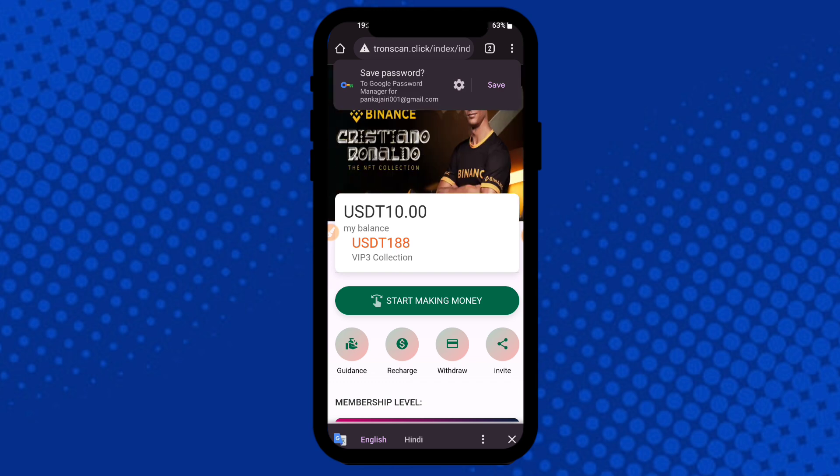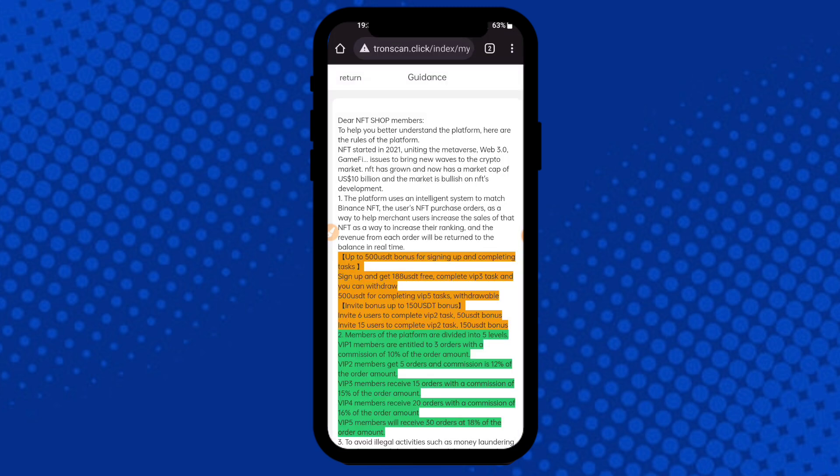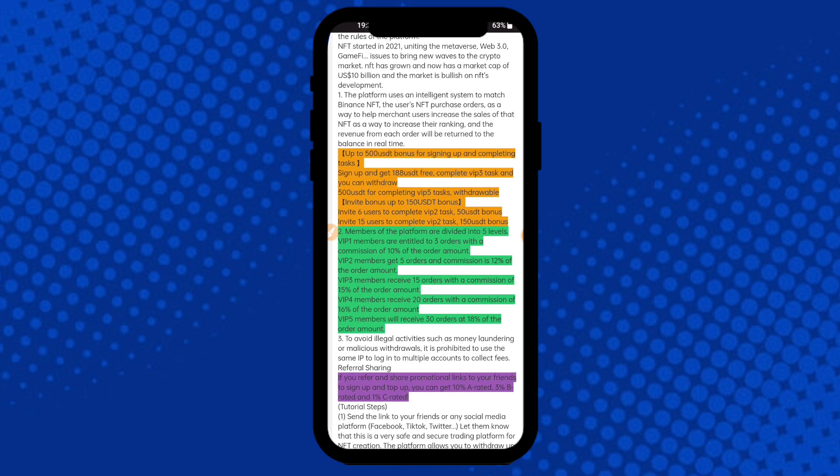First of all I am showing the registration process. Click here to the Kindness section — there is a kindness process you can check. It helps you better understand the platform. Here are the rules: you can check up to 500 USD for sign up and completing tasks. Sign up and get $188 USD. VIP 3 tasks — you can withdraw 500 USD.